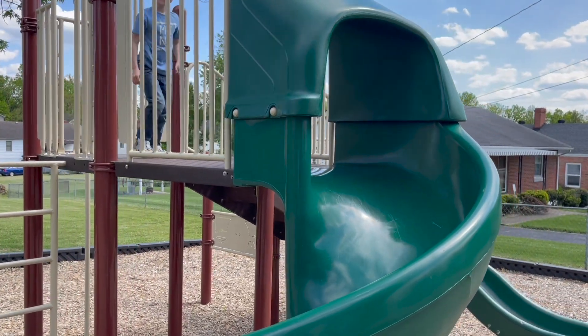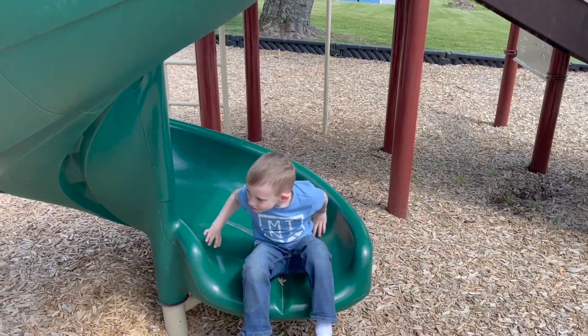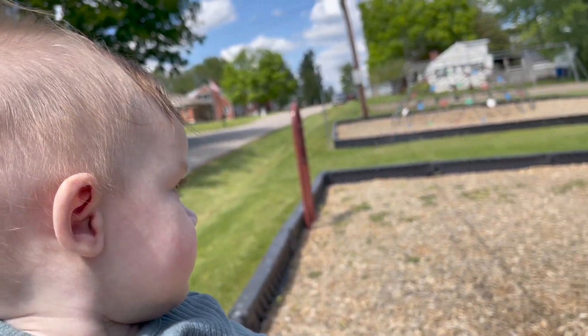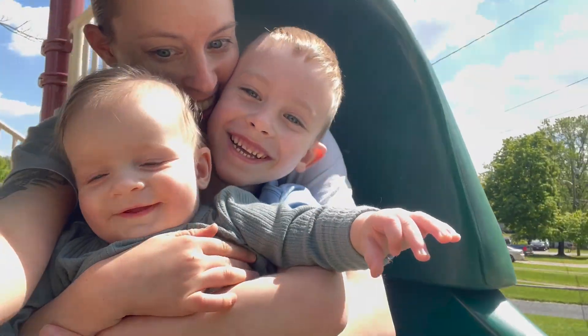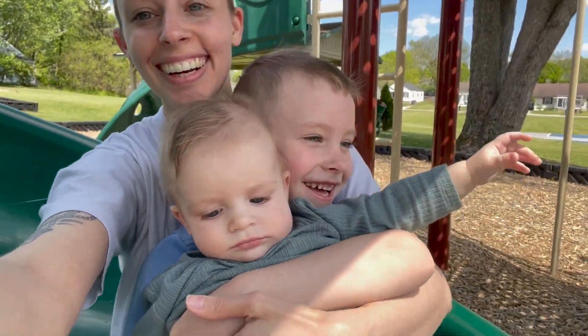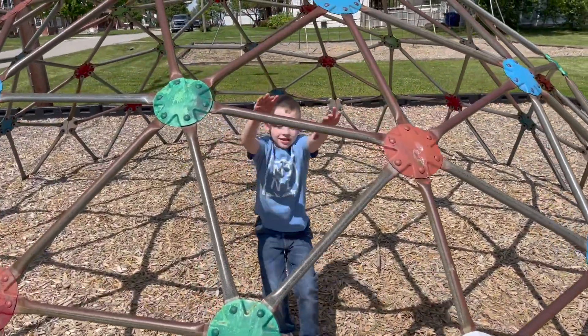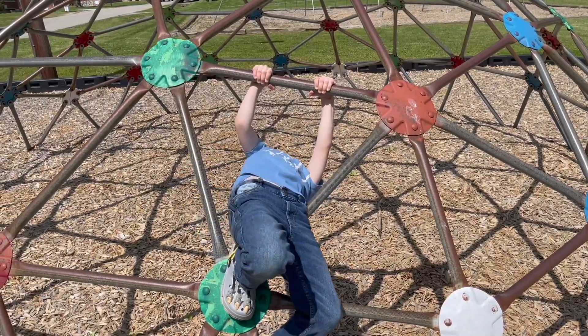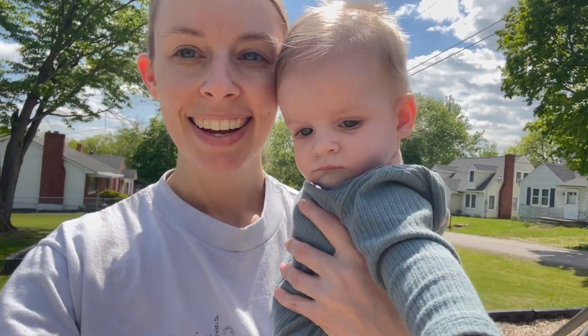We decided to go on a little walk and ended up at the park. We're just enjoying the nice day because it's supposed to rain the next few days, so we're trying to get some of this niceness in. The kids want to go down the slide and on the swings. Watson is a bit clumsy — clumsy like his mama. Theo doesn't quite know what to think about everything.